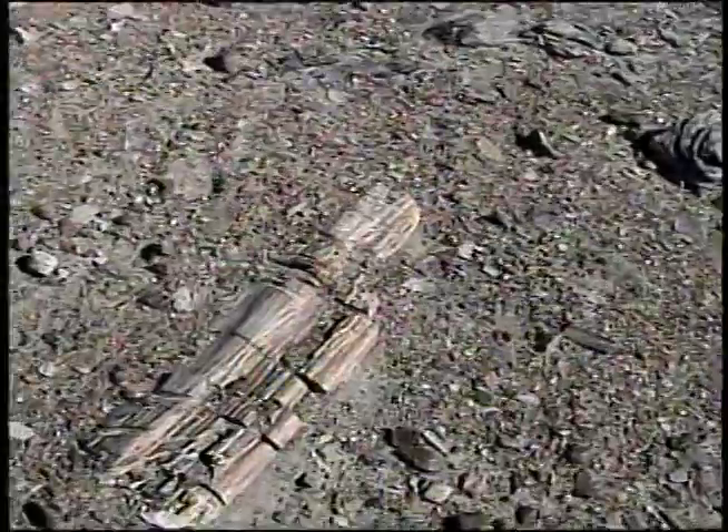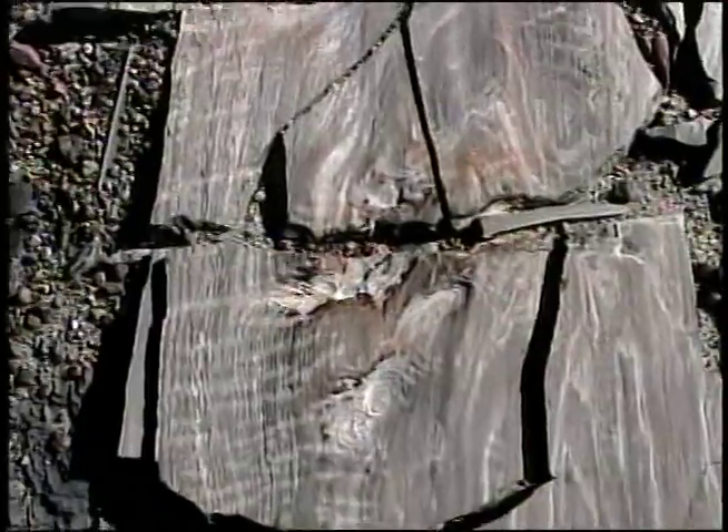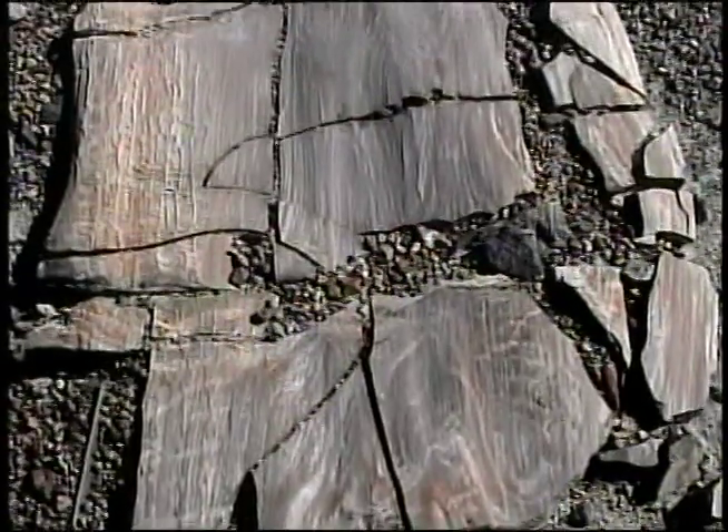Major climate change occurred to allow these huge trees to grow. The surface we're on has all kinds of very large tree trunks laying down, oriented parallel to each other, probably due to flowing water.